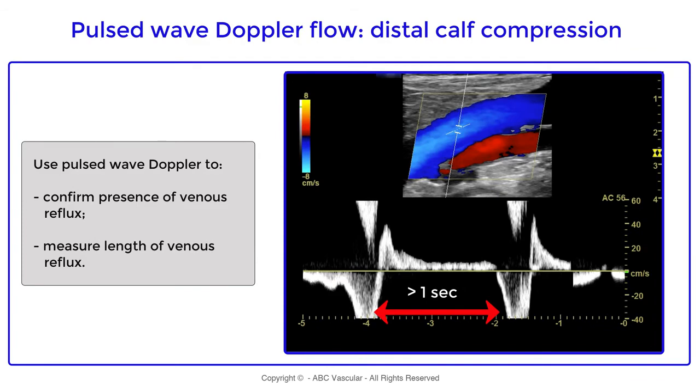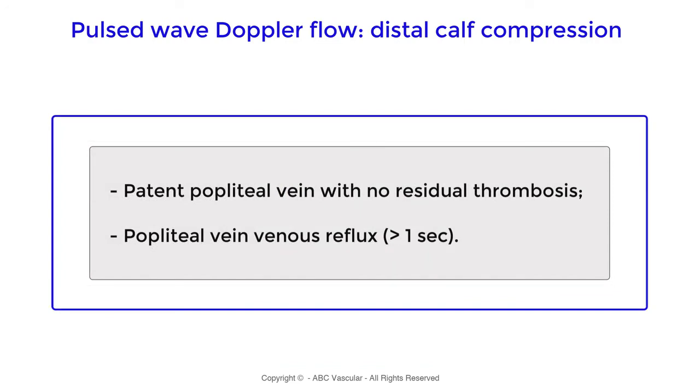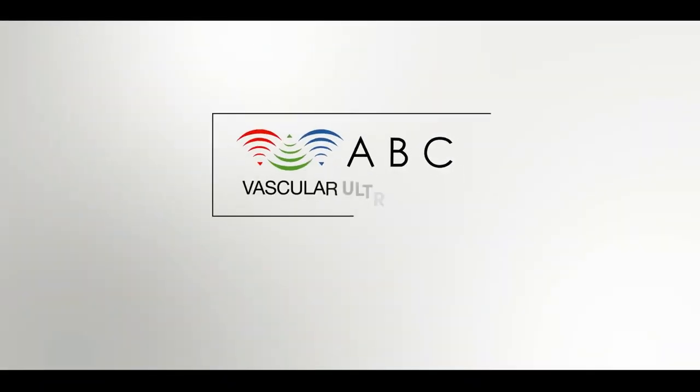In conclusion, the popliteal vein is patent with no residual thrombosis, and it is incompetent with deep venous reflux greater than one second. Thanks for watching ABC Vascular Ultrasound.